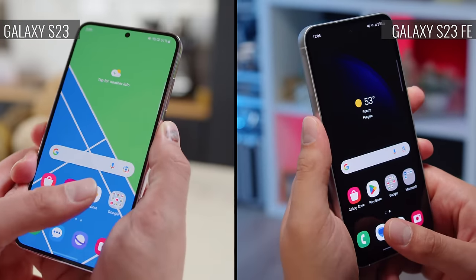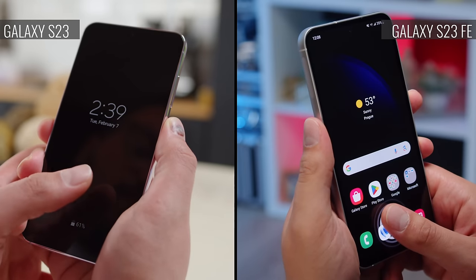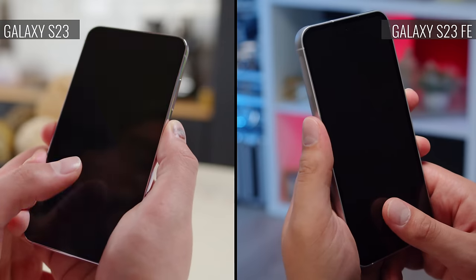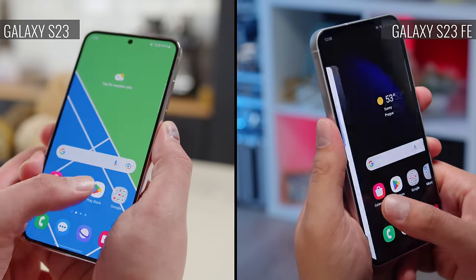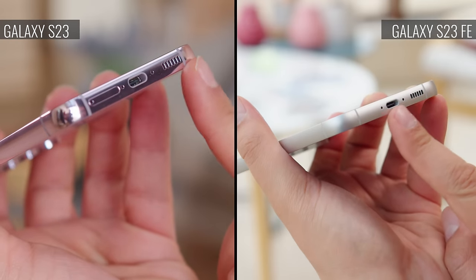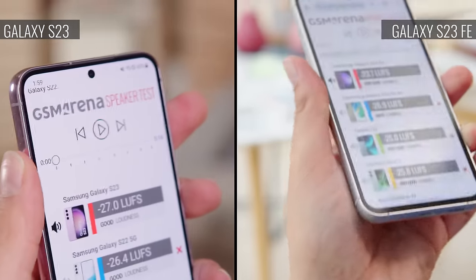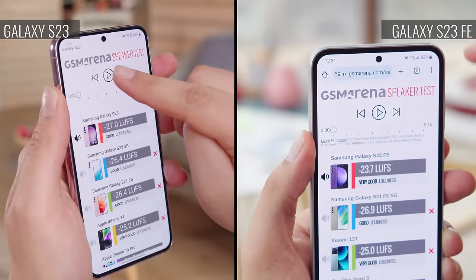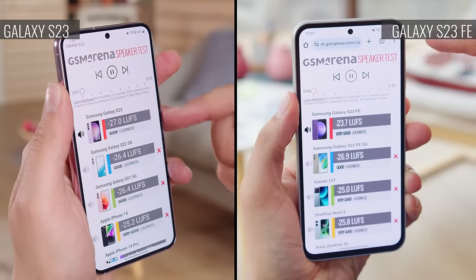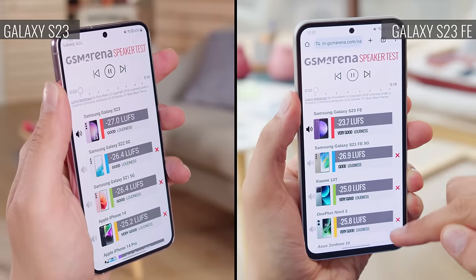You'll find an under-display fingerprint reader on both phones, but the S23 FE's is optical, while the S23's is ultrasonic and maybe a bit more responsive. Both phones have stereo speakers and offer nicely rich and deep audio quality. The S23 FE is the louder one though, scoring very good on our charts, versus just good on the S23.